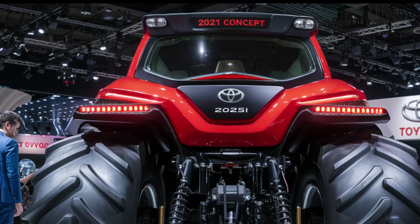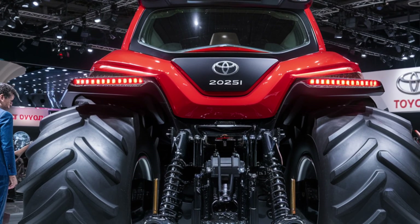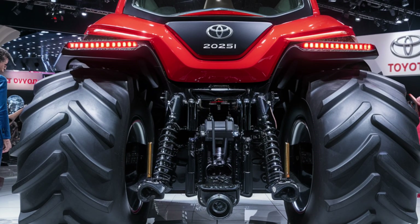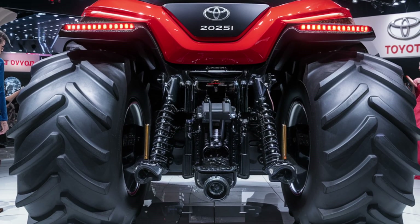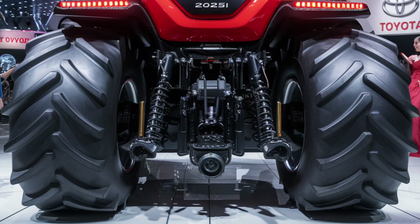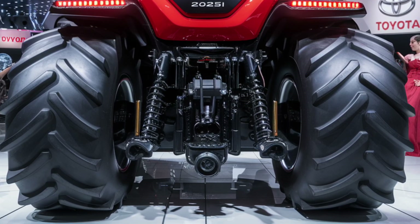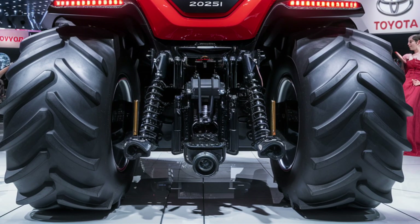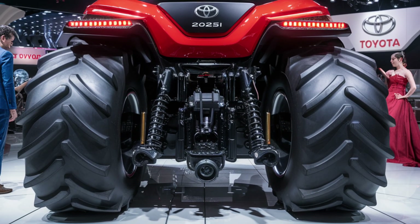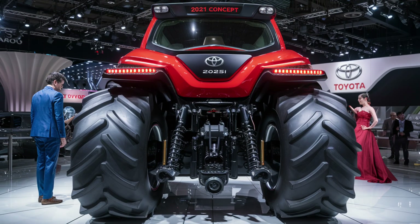In a world where agriculture needs to be smarter, cleaner, and more efficient, the 2025 Toyota Tractor delivers all three without compromise. It's not just a machine, it's a partner — one that understands your land, your work, and your time. Toyota hasn't just entered the tractor market, they've redefined it. So if you thought farming technology had peaked, think again. The 2025 Toyota Tractor is here, and it's setting a whole new standard.